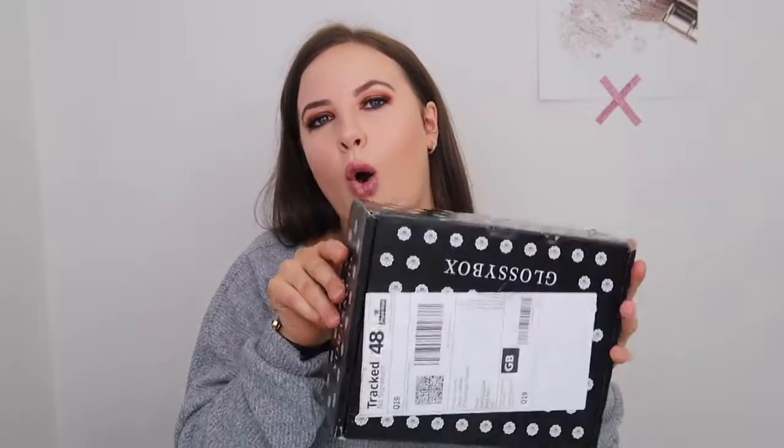So today I'm going to be doing a Glossy Box opening with you guys. I'm not going to be reviewing or judging the products, I'm just going to be showing you what's inside. So without further rambling, let's jump right into the video and open the box.